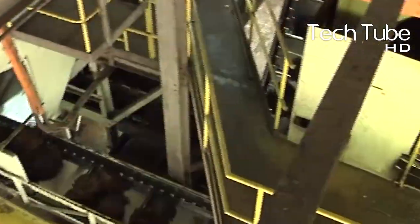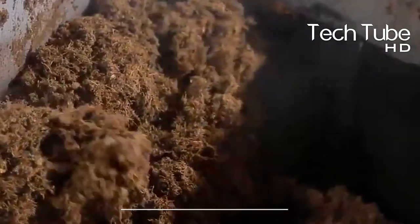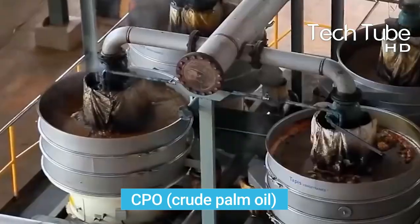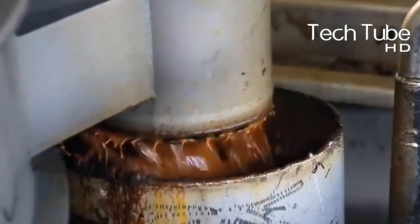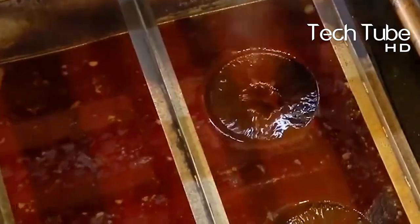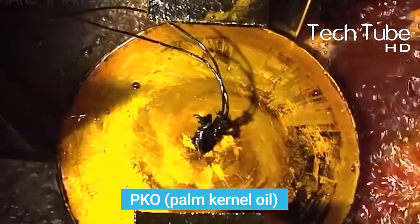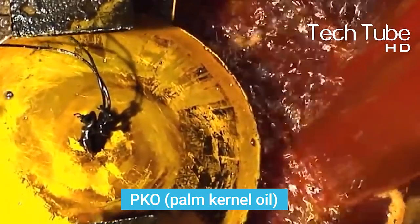The fruit bunches are used as organic fertilizer, and the fruit part is taken to a press for squeezing out the juice to make the oil. Two types of oils are produced: one is CPO, or crude palm oil, prepared from fruit pulp — it is edible and can be added to biscuits, noodles, bread, and many other foods. The other is PKO, or palm kernel oil, made from fruit seeds and used in cosmetics and shampoos.